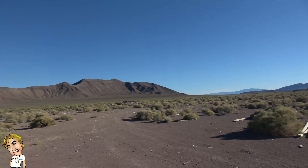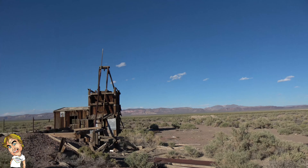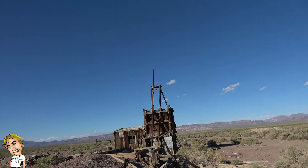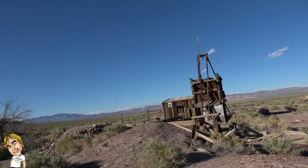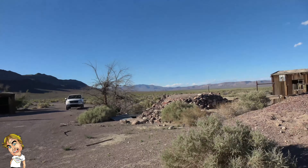I think we got everything pertinent that's at this site. Nothing of real extrinsic value except the historical value of possibly that mine and this pump. But that'll be it for here — bye.